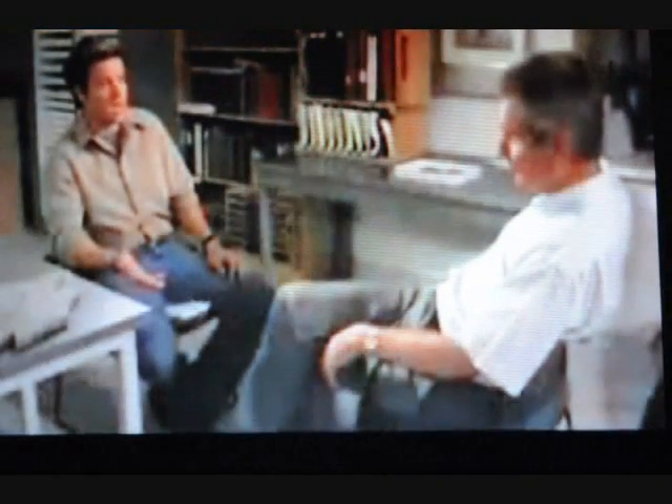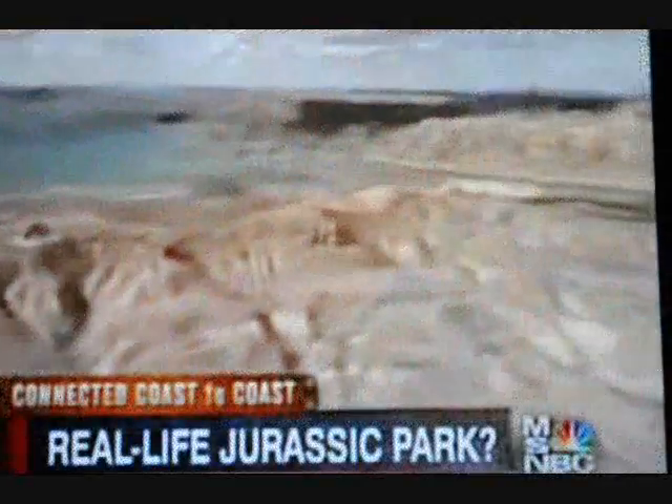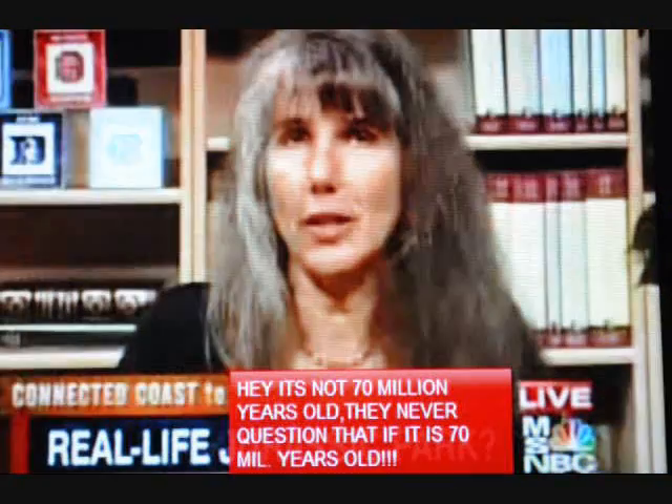Derek Briggs, curator of invertebrate paleontology at the Peabody Museum at Yale University, said his initial reaction was that it was totally improbable — that she perhaps misinterpreted the evidence or was exaggerating what she was seeing. No one else had found similar things inside a bone. The laws of chemistry and biology say it should be gone at 70 million years old. If this material turns out to be actual remnants of the dinosaur, we will have to do some rethinking of the basics of the model of fossilization.